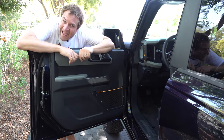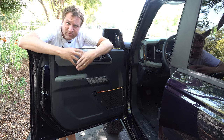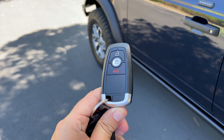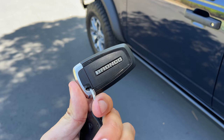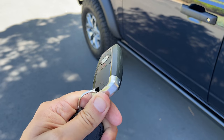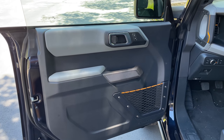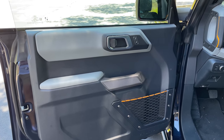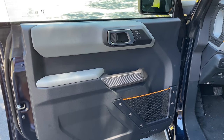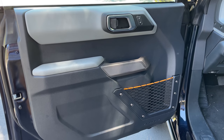Starting with getting in — the key is just a regular Ford key on one side and says Bronco on the other, nothing too unusual. Once you open the door, you can see the door panel is all durable, tough material — no nice leather, no stitching. It's all tough materials since they know this will be off-roaded and will get wet and dirty. You have a little net for storage down at the bottom of the door panel.